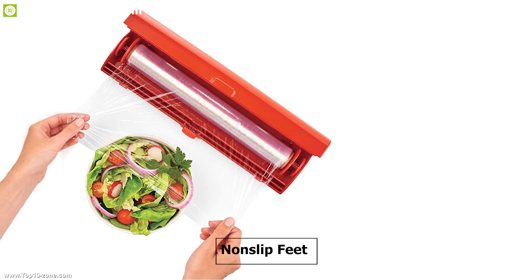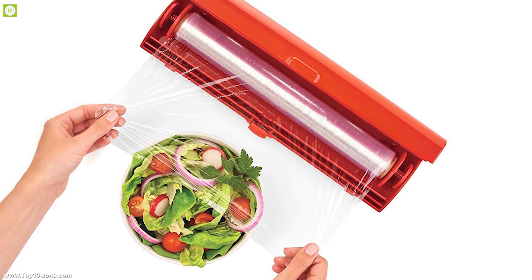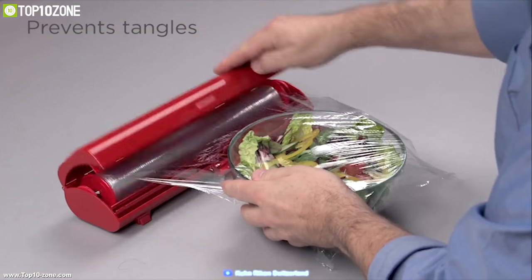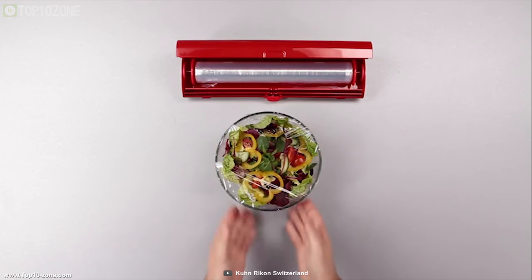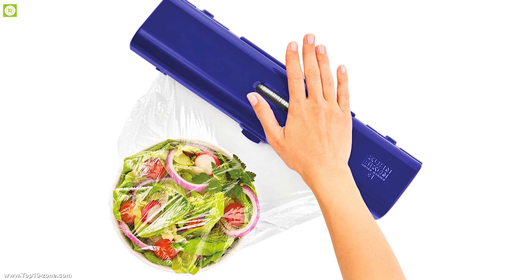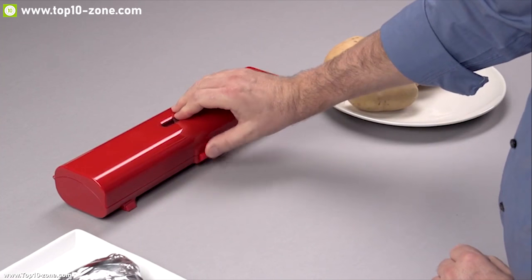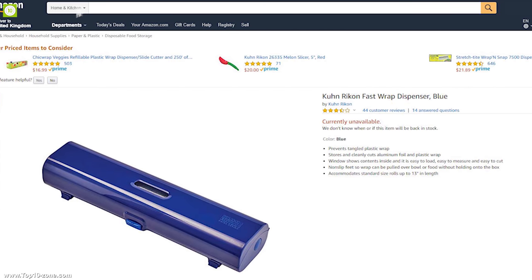With a non-slip fit, it ensures wrap can be pulled over the bowl or food without holding onto the box. This device prevents tangled plastic wrap so that you can have a seamless untangled wrapping experience while wrapping your food items in your kitchen. With great reviews and ratings from its customers, you can get this device online.